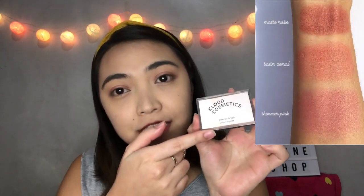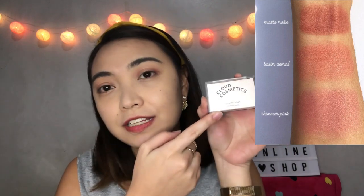For our next product, we have the long-wearing powder blush. It has three shades: Matte Rose and Satin Coral. For this video, we're going to use the Shimmer Pink. So let's try! This is the finished look — it has an airbrush effect on skin and is easy to blend. This is the final look for my 5-minute makeup routine.